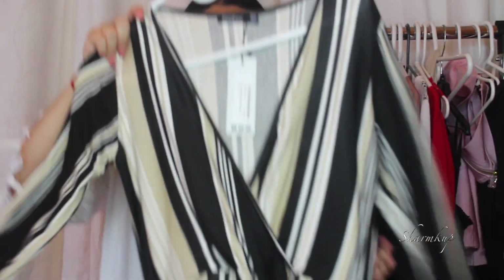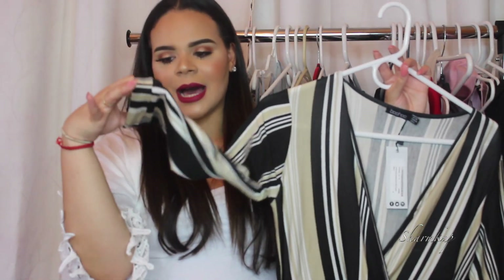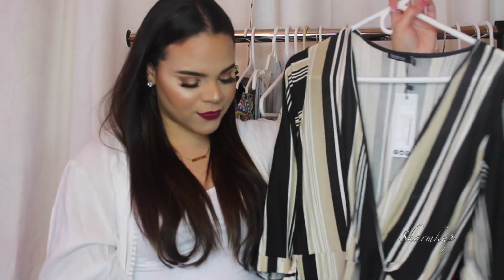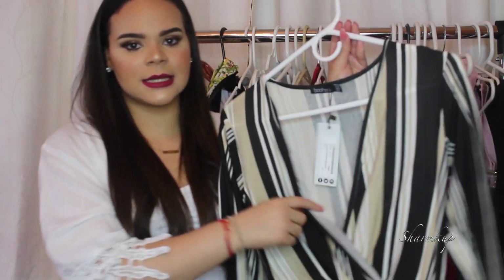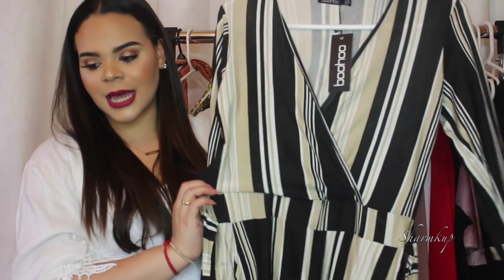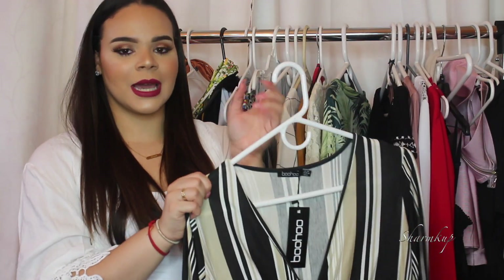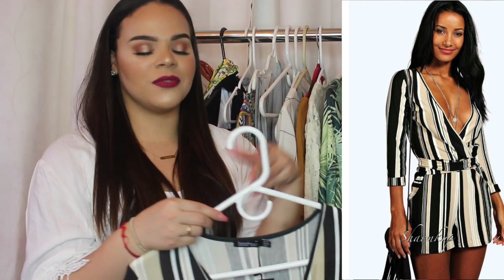Next is another romper from Boohoo — just so classy. I love the color and the stripes, and it has a half sleeve which is comfortable for the heat. It has little strings that wrap around the front. This one is a size 6, which is a small in Boohoo sizing. It's very elegant — I'd pair it with nude or black strappy heels and it would look really nice.